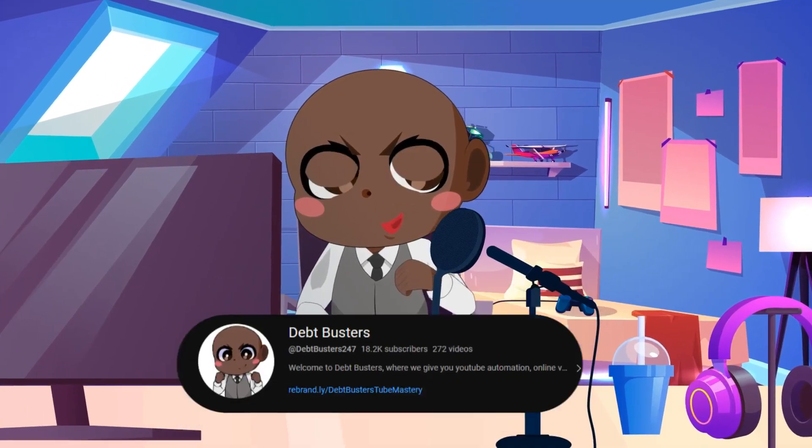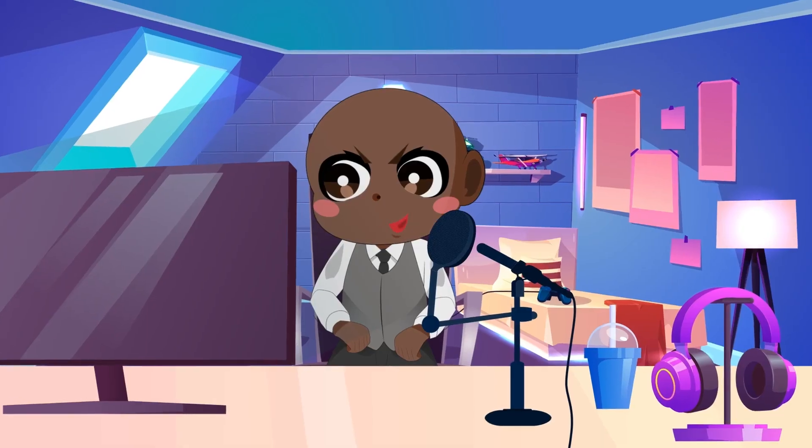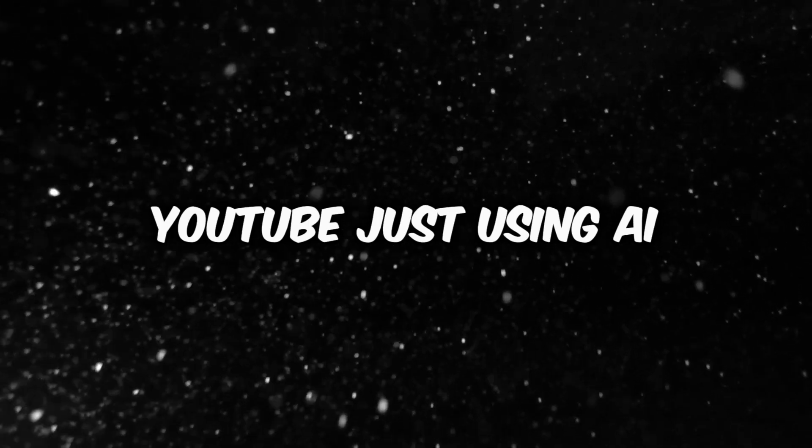What's up, faceless family? Welcome to Debt Busters. Do you know anyone who can relate to Jake's story? Today, we will reveal the ultimate solution to a frequent problem that many content producers face — how to make money on YouTube just using artificial intelligence, or AI.